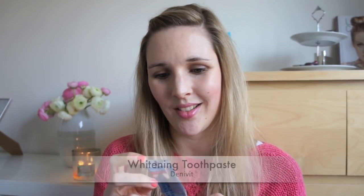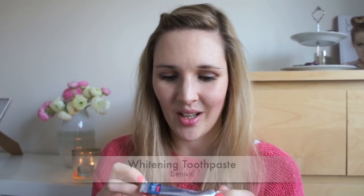Then I finished a whitening toothpaste — one of those smaller ones called Denivit. I think it's a Swedish brand. It really didn't help me. My friend recommended it and it was really cheap — 25 kroner, about three euros fifty. I tried it but yeah, it's just toothpaste. It was nice for traveling though.